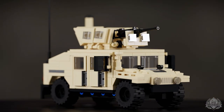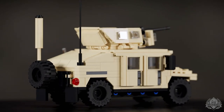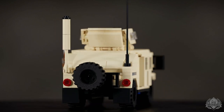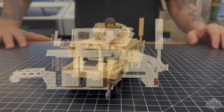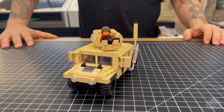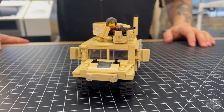We're continuing with the armor building Humvee series. This one is done in tan and does come with the option to add up to two Marines to complete a crew, but does not come with any minifigures standalone. Here we are now in the design room, and we've got Dan to go over some of the updated build techniques used for this new Humvee series.